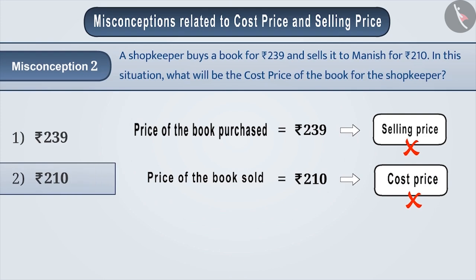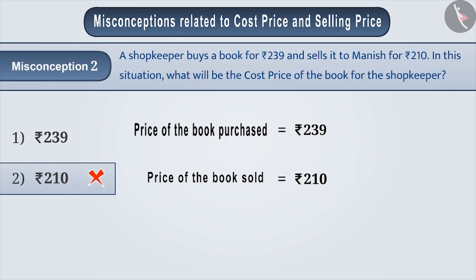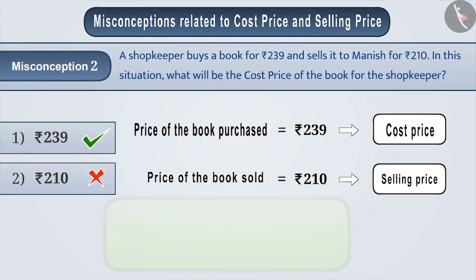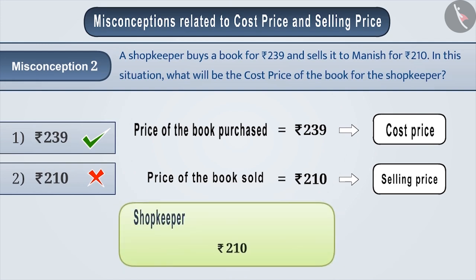With this misunderstanding, incorrect answer option 2 is chosen. The correct understanding is that the price at which the shopkeeper purchases an item is called cost price, and the price at which he sells an item is called selling price. Along with this, it is also necessary to understand that here Rs 210 is the selling price for the shopkeeper, and since Manish is purchasing the book at this price, Rs 210 is the cost price for Manish.